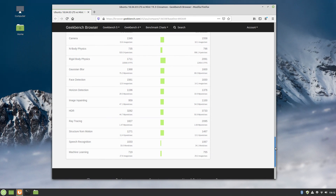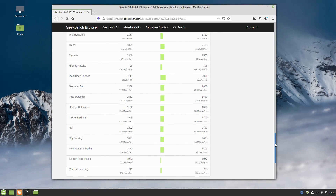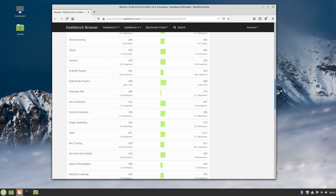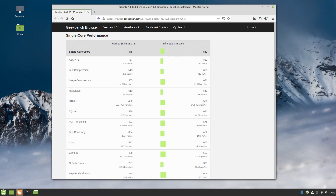In this video, we're going to be focusing on the kernel, specifically the CPU mitigations for Spectre, Meltdown, and probably others. Since every distro sets up Grub, or the bootloader in general, differently, I'll just link the guide I followed to disable the CPU mitigations in the description section below, rather than try to show how I did it.